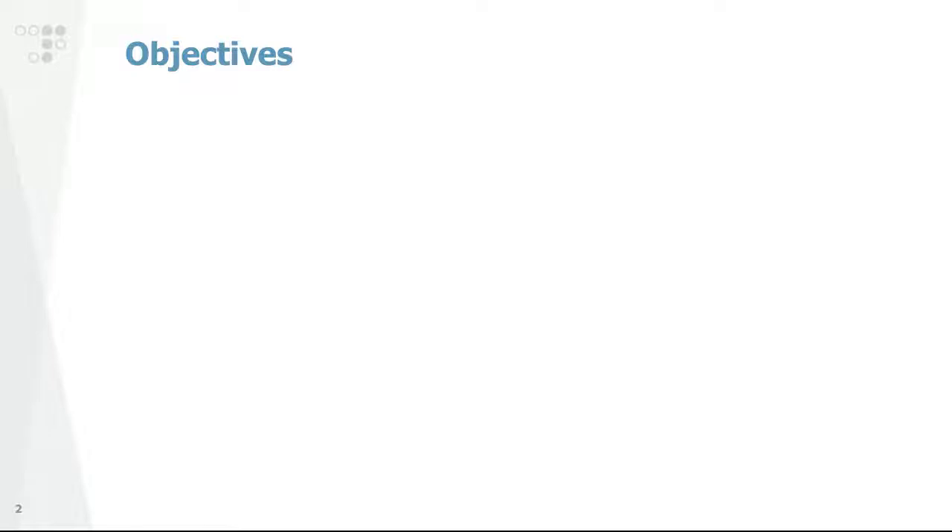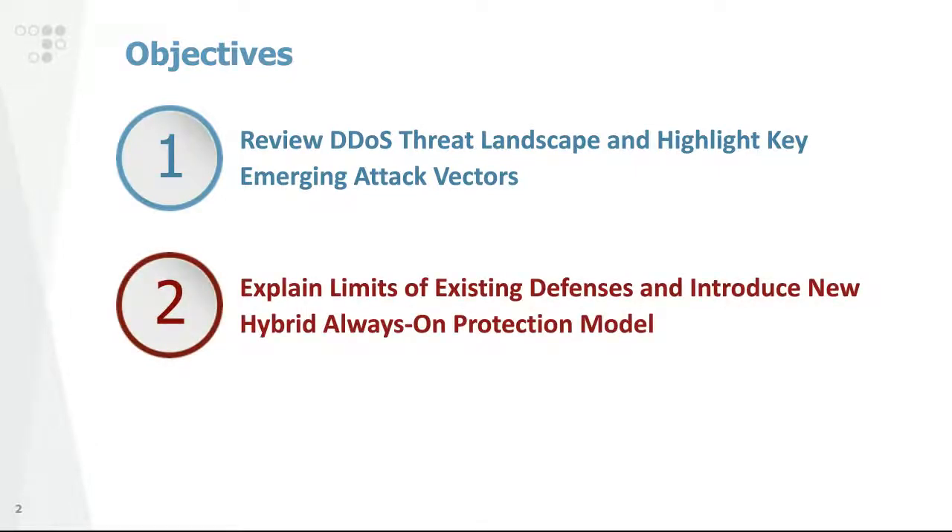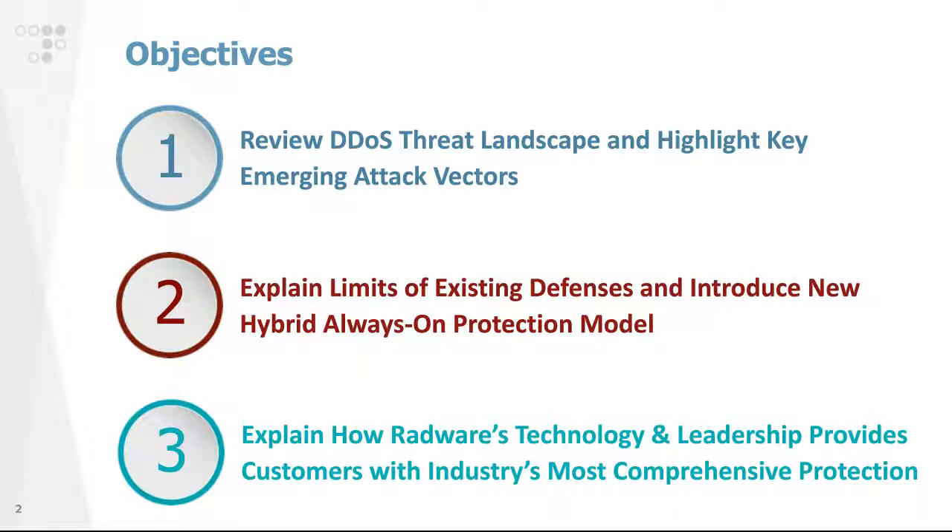The objectives for today's session are as follows. First, we're going to start with a review of the DDoS threat landscape and talk about a few key and emerging attack vectors impacting organizations today. Based on that, we'll discuss the limits of existing defenses and introduce a new deployment model that covers all of those limits: the hybrid always-on DDoS protection model. After that, we'll go into Radware's capabilities in this domain, covering our leadership in both technology and cloud services.